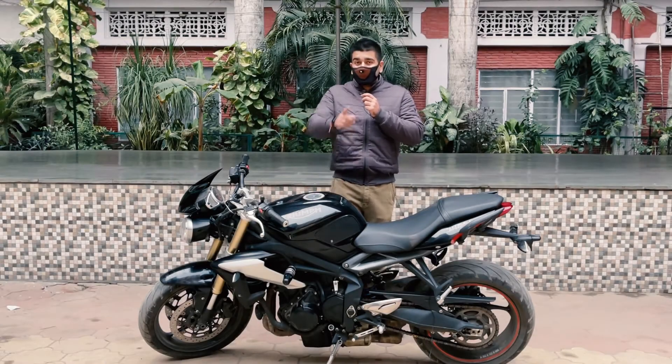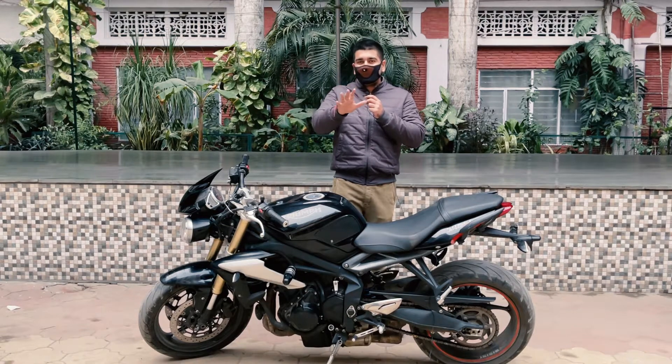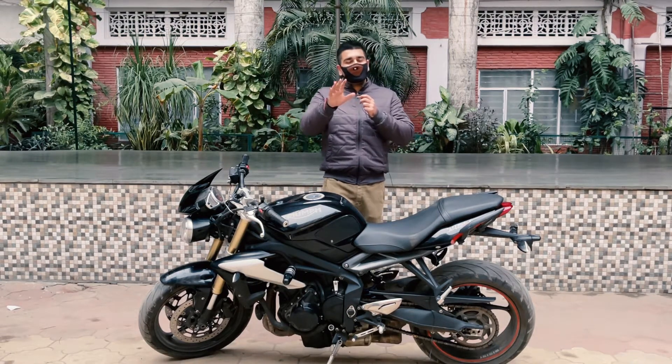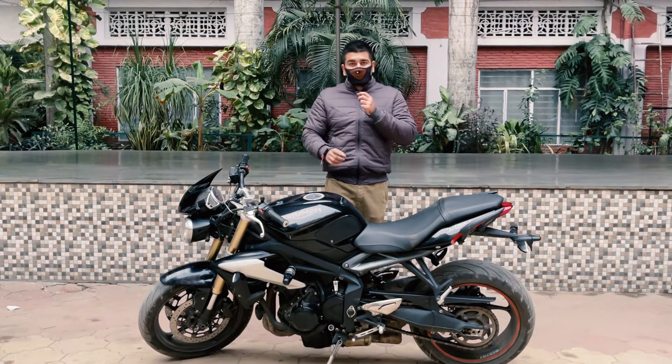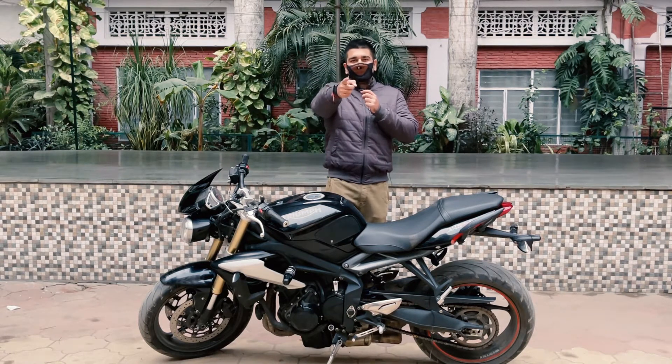Hello, what's up guys, welcome back to the channel. This is your host Vishwish. From the thumbnail and title you will have understood that today we have come to Dynamic Motors in Varanasi. This black beauty you are watching — what motorcycle is it, what are the details, what is the pricing — everything we will discuss in this video. So make sure you watch till the very end. Without any further delay, let's start.